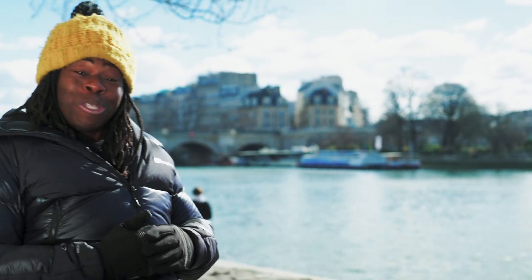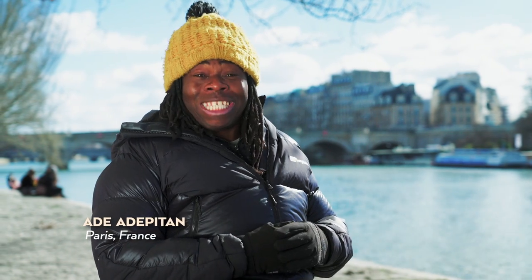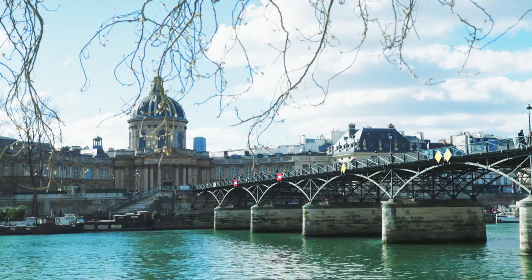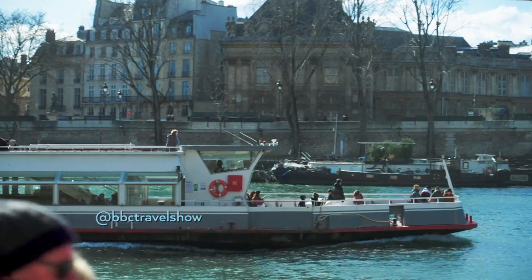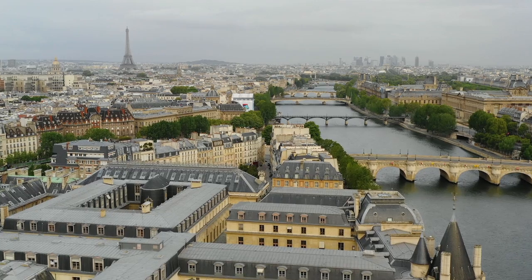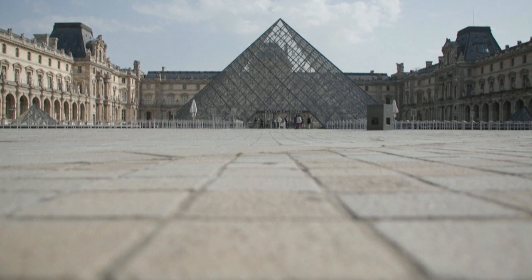Welcome to Paris, where I'm soaking up the sun on the banks of the River Seine. It's lovely. Both the left bank and right banks of the River Seine are UNESCO World Heritage Sites. The left is famous for inspiring generations of artists and intellectuals, while the right is home to the world's most visited museum, the Louvre.